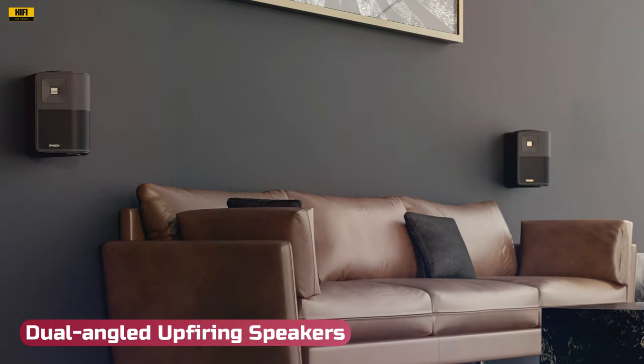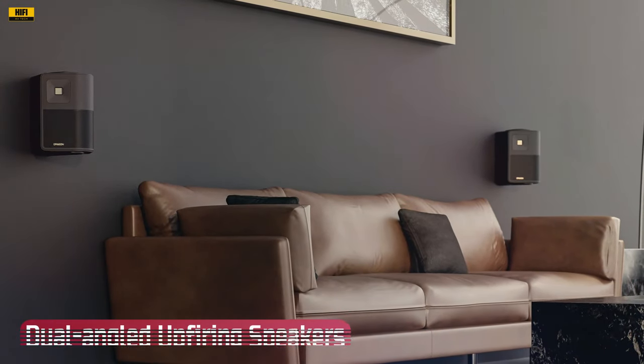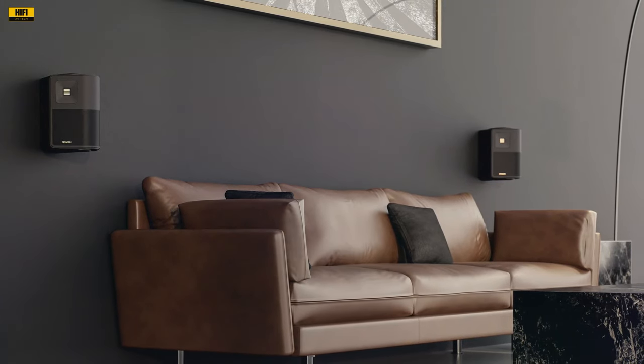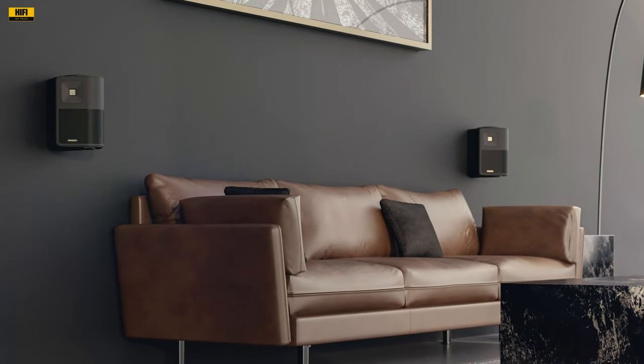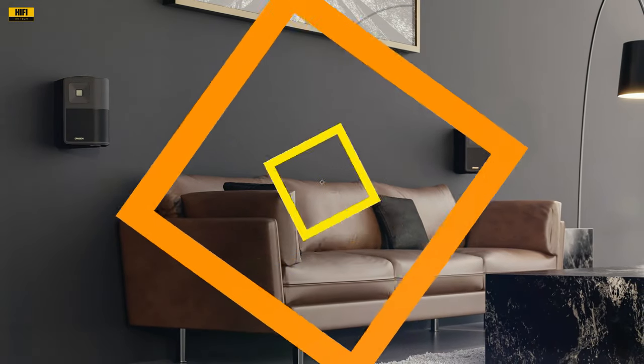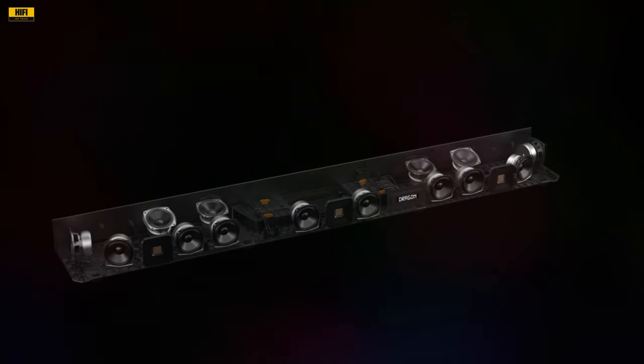Dual-angled upfiring speakers: The inclusion of independently inclined upfiring speakers, working in harmony with the rear-height speakers, delivers a multi-altitude soundscape with precise height levels. The 10-degree and 20-degree angles contribute to an immersive experience that truly captures the essence of an 11.4.6 surround sound setup.